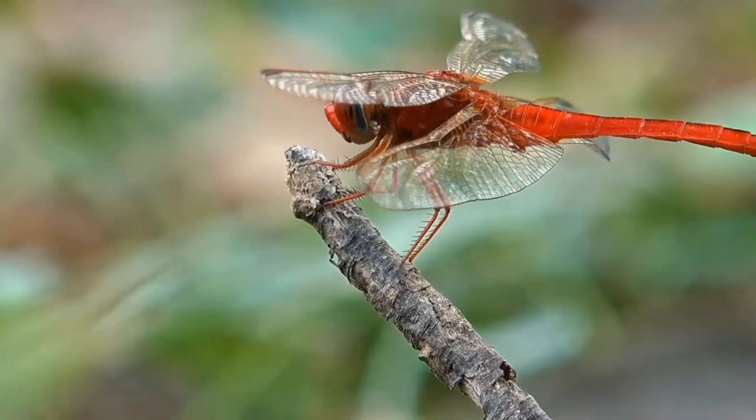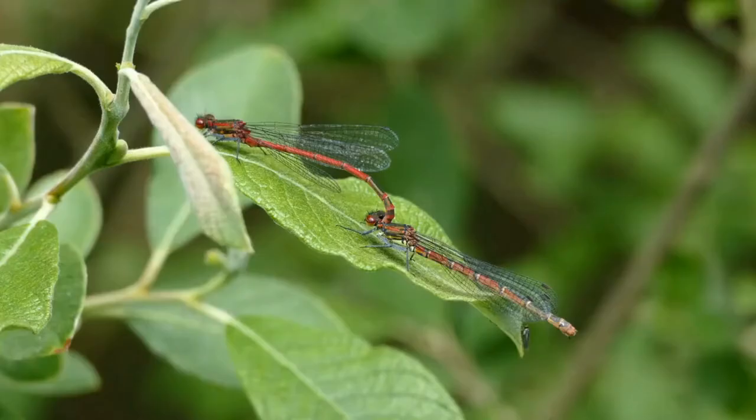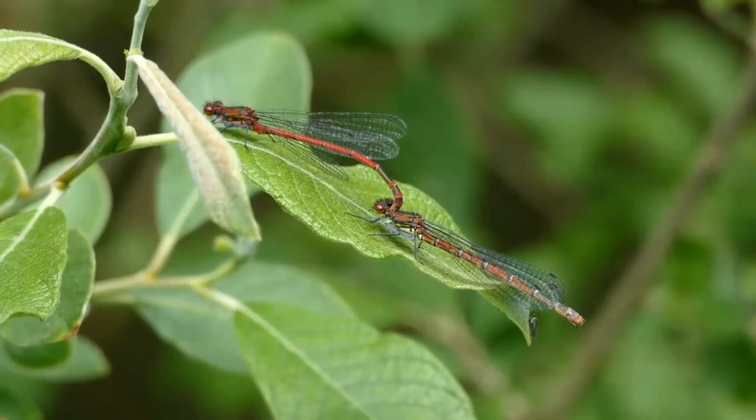Very interestingly, dragonfly nymphs breathe through their anus. It actually has gills inside its rectum and uses them to breathe. The dragonfly nymph pulls water into its anus to facilitate gas exchange. When the nymph expels water, it propels itself forward, providing the added benefit of locomotion to its breathing.